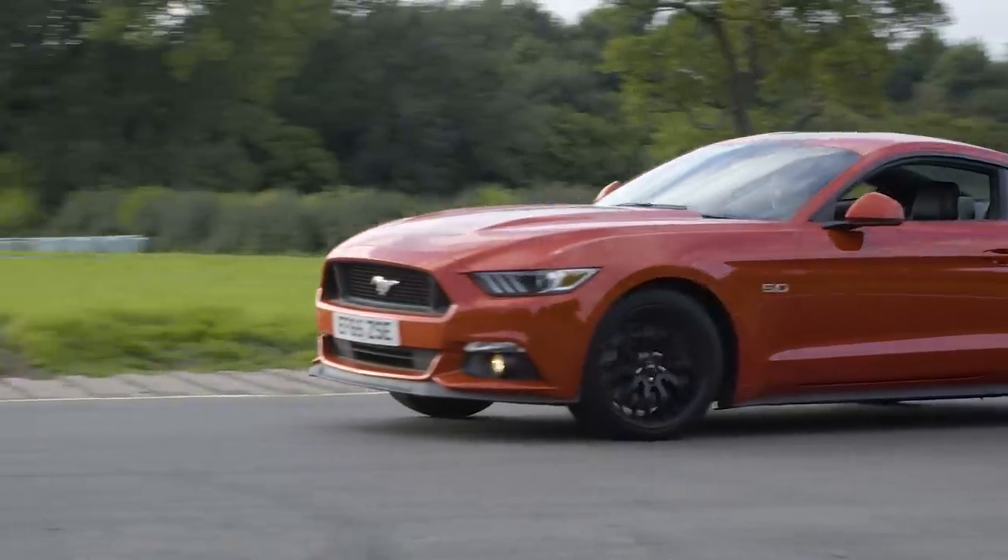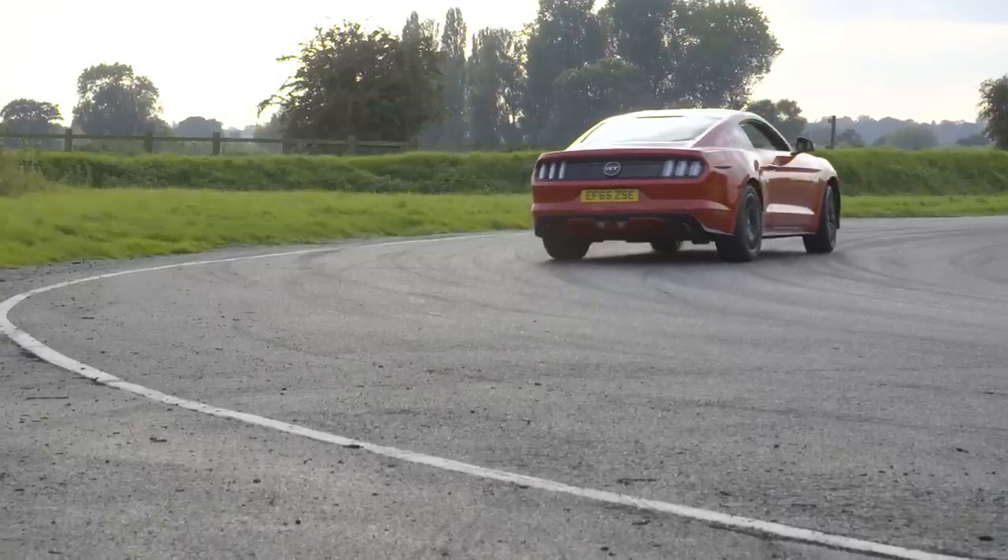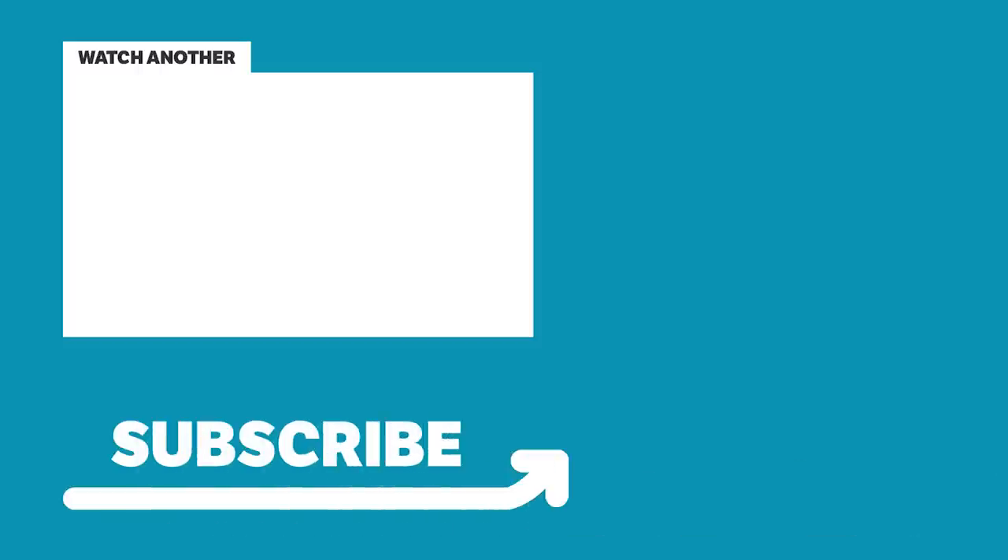So there you have it, 10 differences, some subtle and some not so subtle, between the US-spec and European-spec Mustang. Let us know what other cars you'd like us to investigate, and don't forget to hit subscribe. If you don't, I will find you, and then I'll probably just cry myself to sleep.